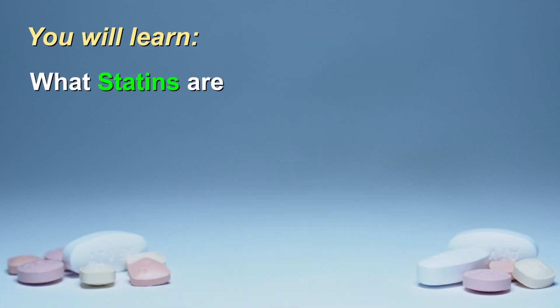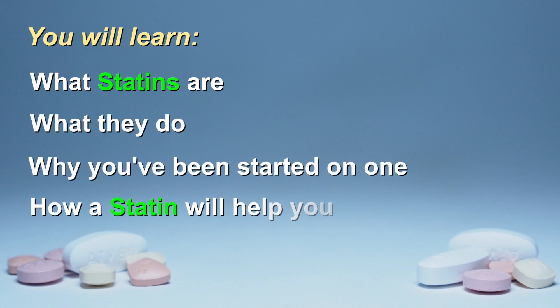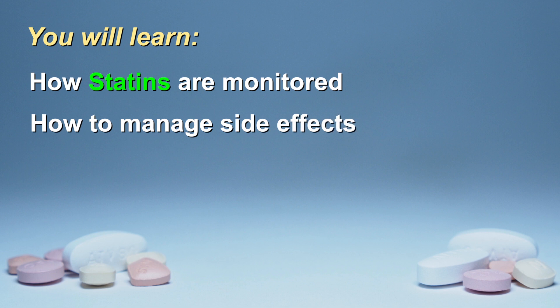You have been prescribed a statin and you likely have some questions. This educational video will help you understand what statins are, what they do, why you've been started on one, and how a statin will help you. We will also look at how this therapy is monitored. You will learn how to recognize and deal with side effects should they occur.